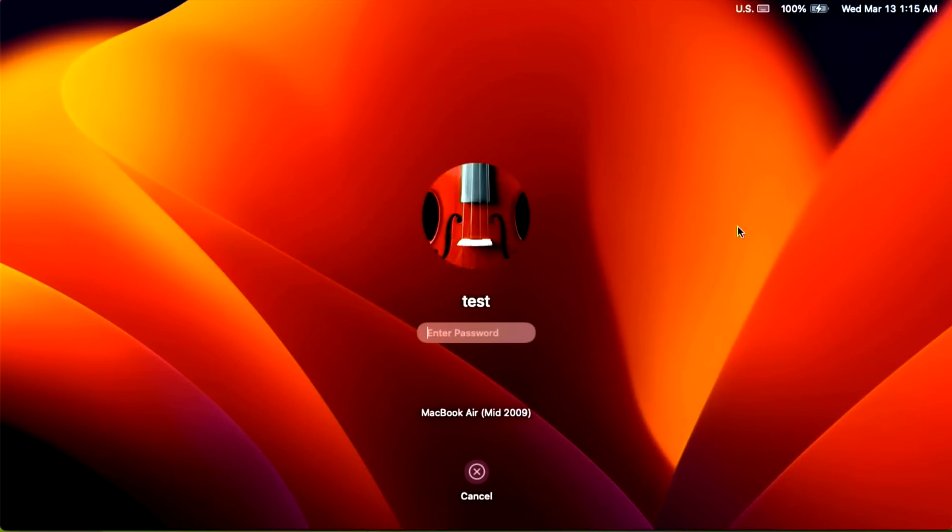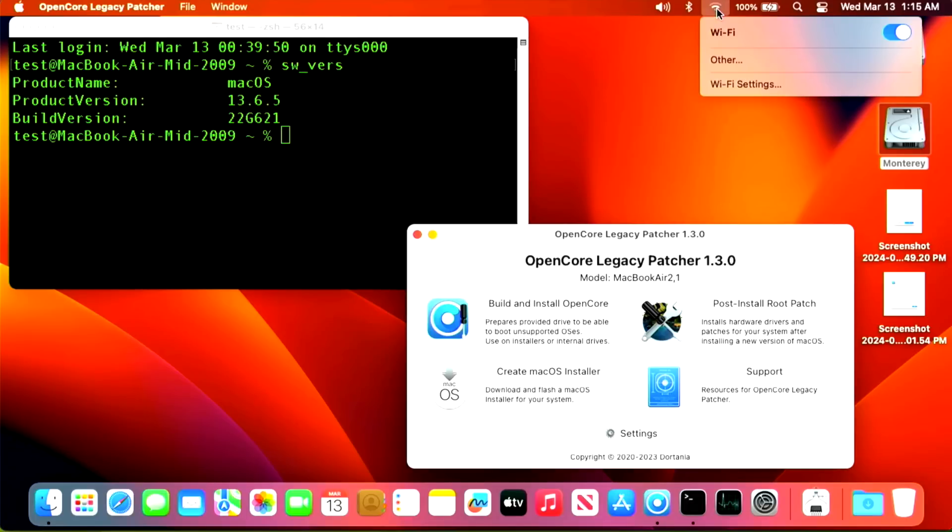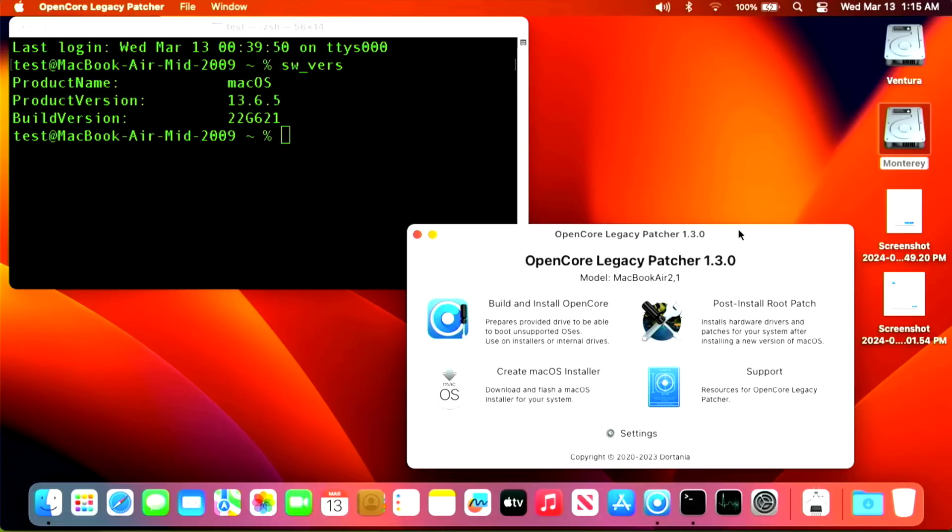Now let's look at our broken 2009 MacBook Air on Ventura with legacy Wi-Fi. This machine is in bad shape — it can't see any networks. It's trying to connect but it's not working. We have the 13.6.5 update installed, and that CVE vulnerability broke the legacy Wi-Fi patches. We're also stuck on 1.3.0 because I intentionally installed 13.6.5 before updating to 1.4.2 to demonstrate what happens if you didn't upgrade first.